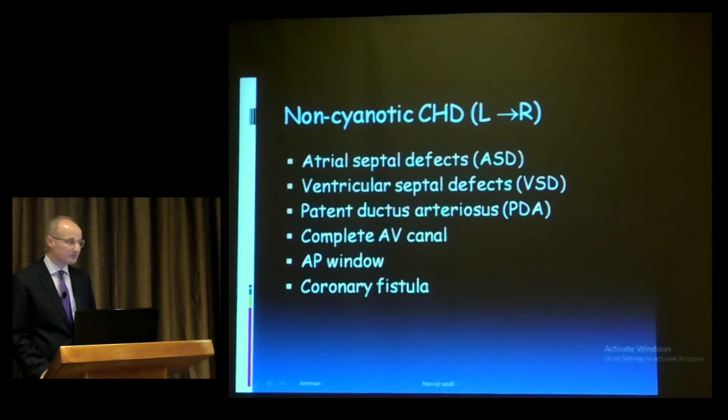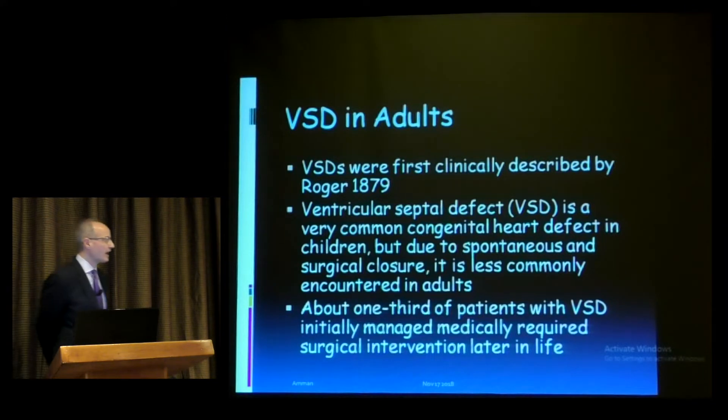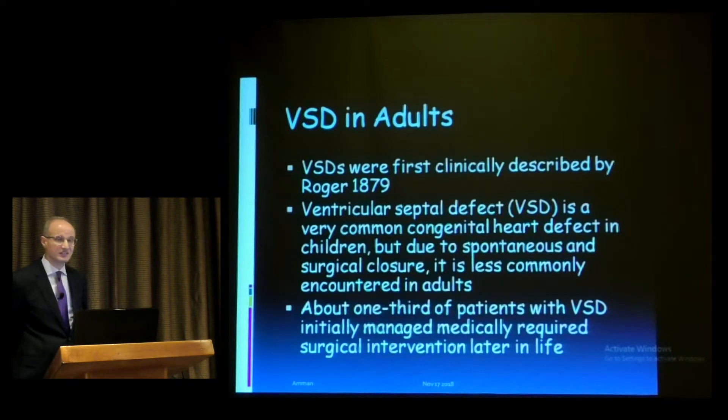VSD causes a left-to-right shunt and is a non-cyanotic congenital heart disease. VSDs in adults were first clinically described in 1879 by Roger — some people still call small VSDs 'Roger VSDs.' VSD is a very common congenital heart defect in children, but due to spontaneous closure, surgical closure, and sometimes device closure, it is less commonly encountered in adults. That is why adult cardiologists or surgeons who find a VSD patient often want to close it. About one third of patients with VSD initially managed medically require surgical intervention later in life.